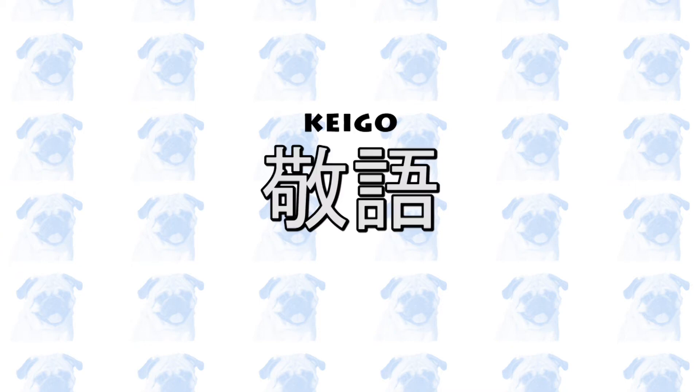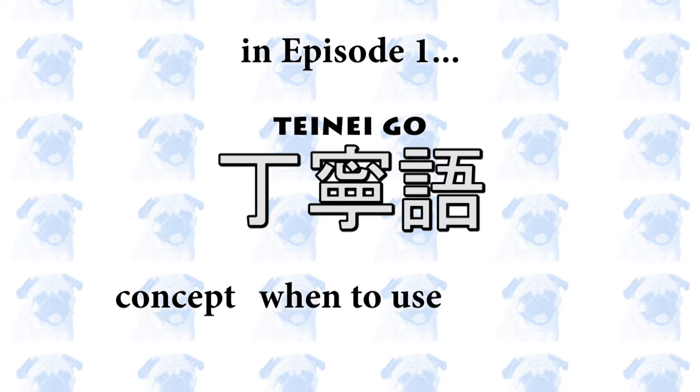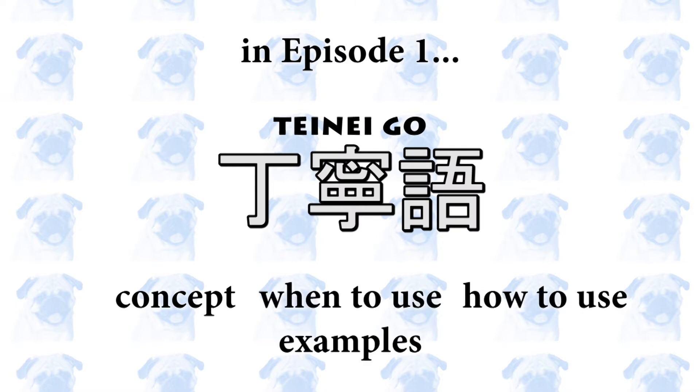Welcome to the first episode of the Keigo mini-series. In this video, you will learn what 丁寧語 is, when to use it, and how to use it, and you will see some example sentences.